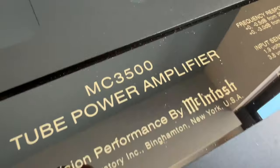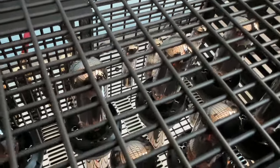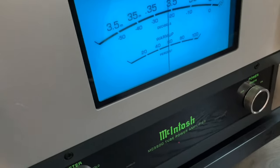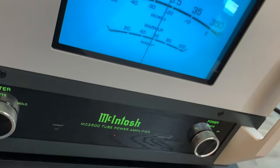And now for the pièce de résistance: the MC3500 power amplifier. Just look at those gorgeous tubes — of course you can take off the cage if you don't want to use them. And let me present the legendary needle with blue backlight, and of course the titular Macintosh Green.